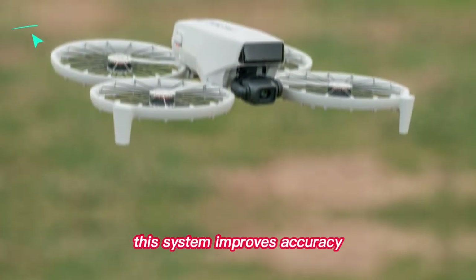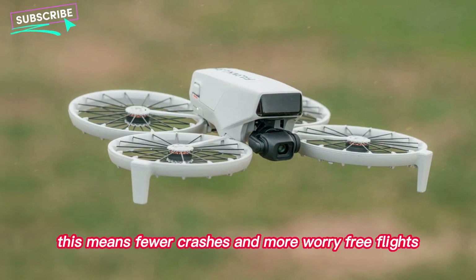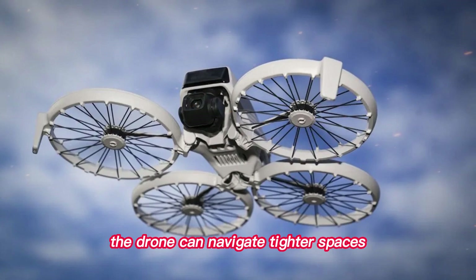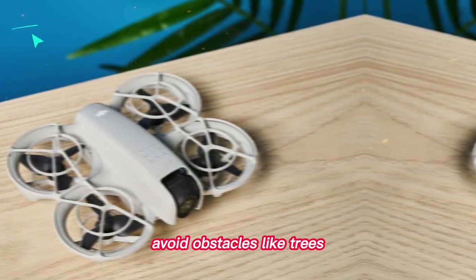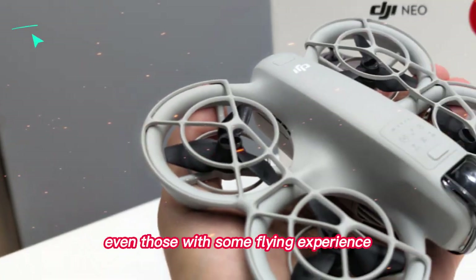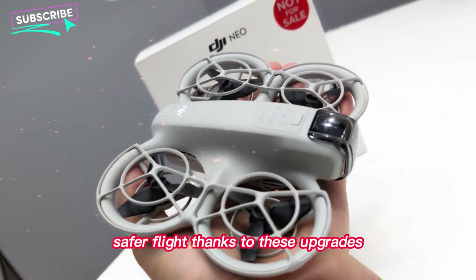This system improves accuracy and responsiveness in detecting obstacles. For beginners, this means fewer crashes and more worry-free flights. The drone can navigate tighter spaces, avoid obstacles like trees, lampposts, and buildings, and give pilots a more confident experience. Even those with some flying experience will notice a smoother, safer flight thanks to these upgrades.